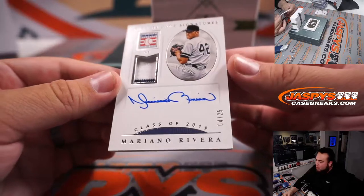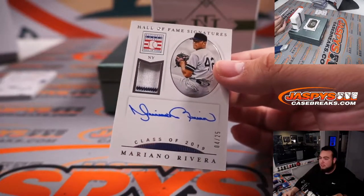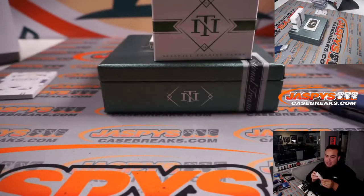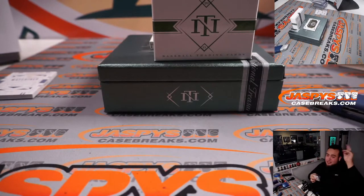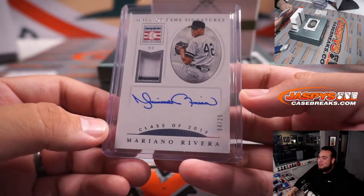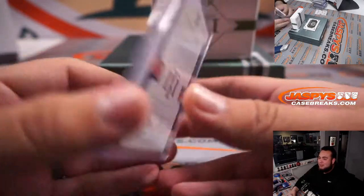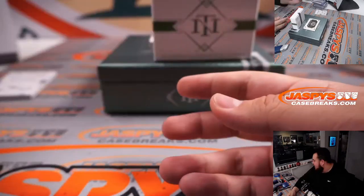Wow — Mariana Rivera, 4 out of 25, little pinstripe Hall of Fame signatures. Going to last spot Mojo Will. There you go, Will. I was getting a little nervous there for you, man, to be honest. Beautiful signature, a little pinstripe. Very nice.